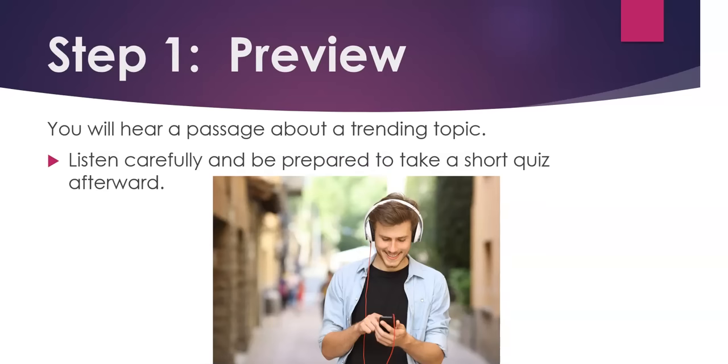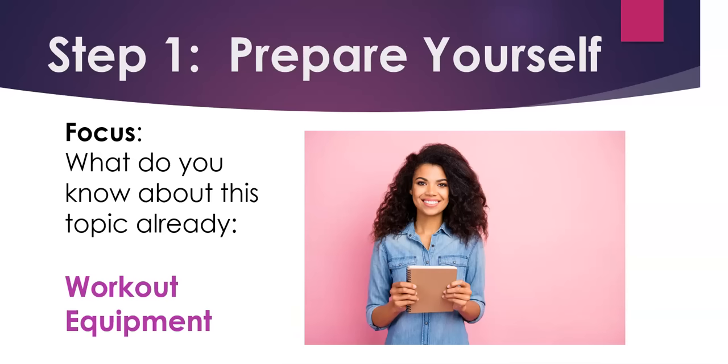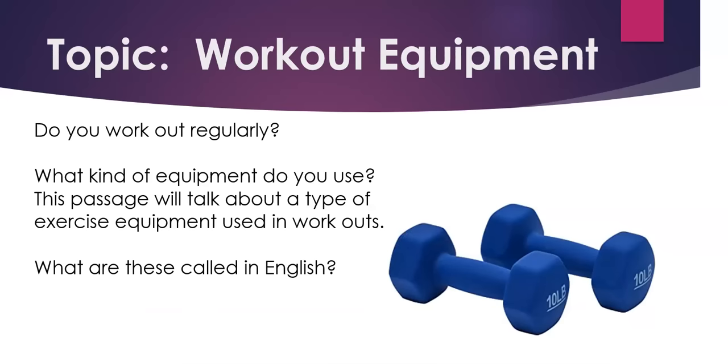Step 1. Preview. You will hear a passage about a trending topic. Listen carefully and be prepared to take a short quiz afterward. Prepare yourself. Focus. What do you know about this topic already? Workout equipment. Do you work out regularly? What kind of equipment do you use? This passage will talk about a type of exercise equipment used in workouts. What are these called in English?